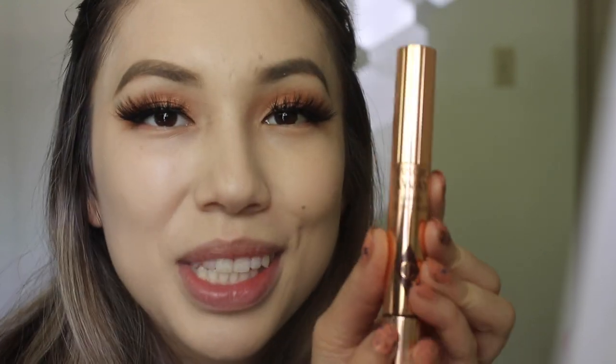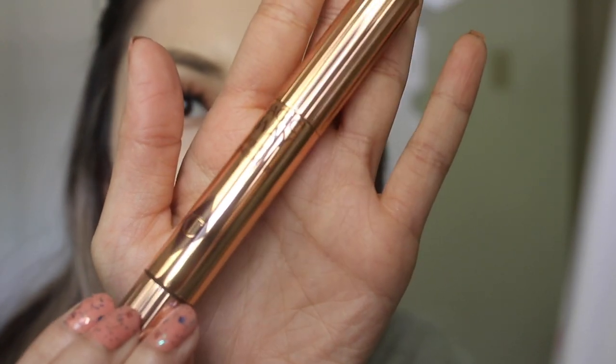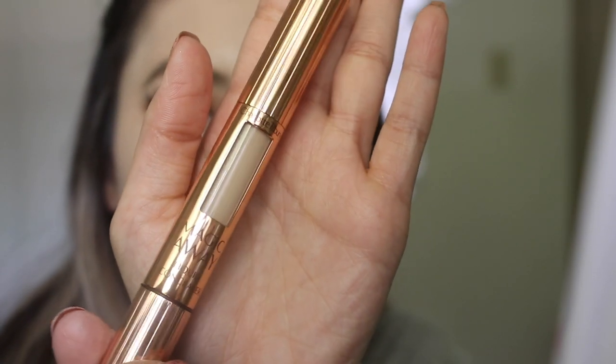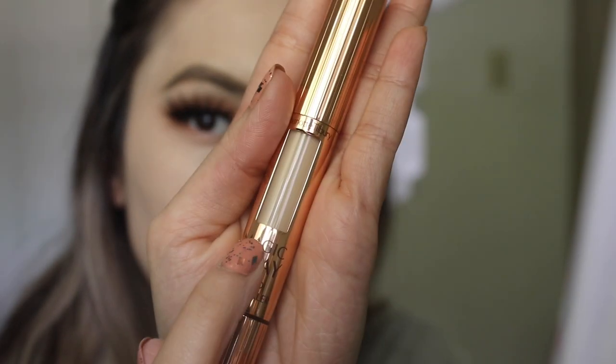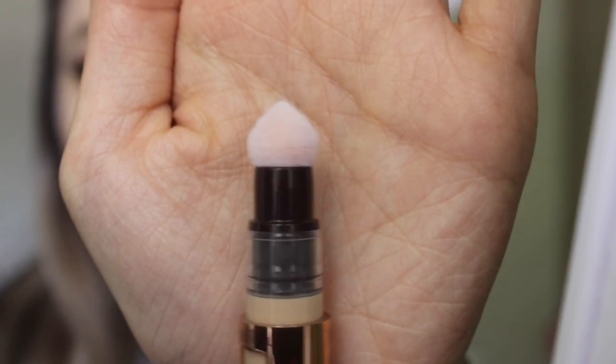I'm actually really excited for the next product — the Charlotte Tilbury Magic Away Liquid Concealer in shade 3. It's a full coverage, long-lasting, anti-dark circle correcting concealer. That's a lot of claims. The packaging is just so gorgeous and luxurious, and it has the shade right on the back so you can see how much product you're using and if you're running out. This reminds me a lot of the Maybelline Age Rewind. Hopefully this shade works for me — she doesn't have a huge shade selection.